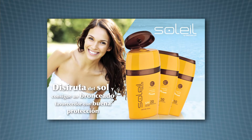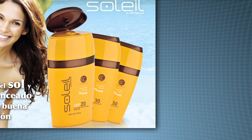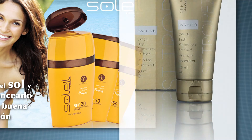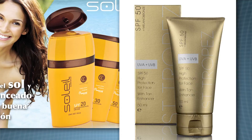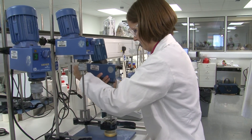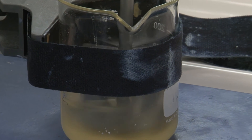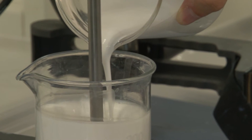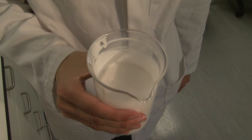Sun creams come with different SPFs — different sun protection factors. You might get SPF 15 or maybe SPF 50. To increase the SPF, you either increase the concentration of your UV filters, but there are other ways to improve the efficiency of the formulation — such as using a different emulsion type, as water in oil can be more efficient than oil in water, or by adding SPF boosters and film formers.